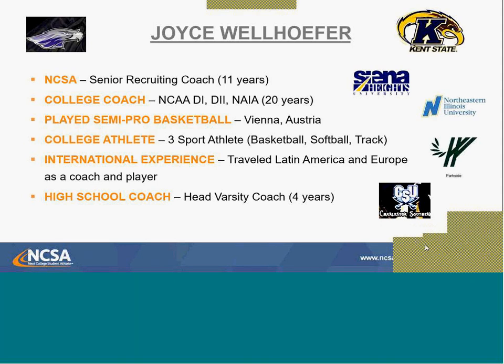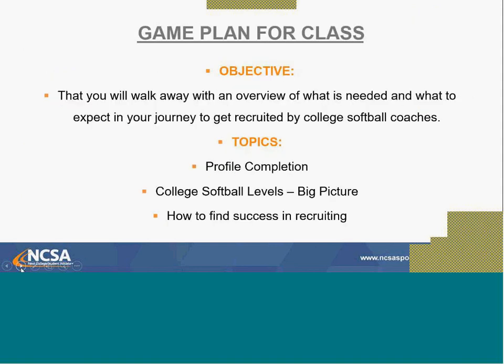I played in college and played after college. I share all those things so you can see the perspective of where I'm coming from. Tonight, I want you to walk away with an overview of what's needed and what you can expect in your journey to get recruited by softball coaches. We'll be looking at your profile, how coaches evaluate you, what softball levels are out there, and how you can find success.